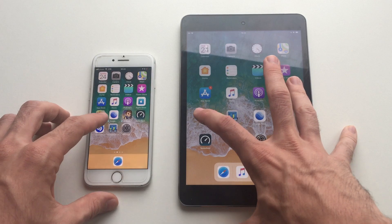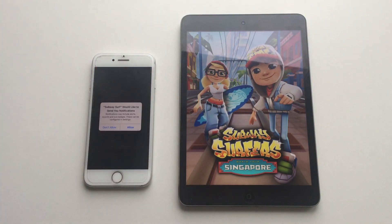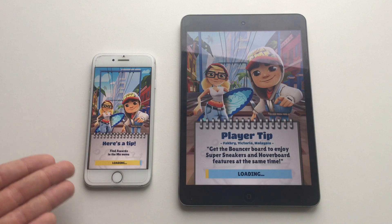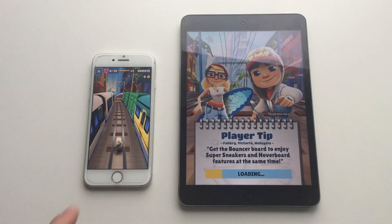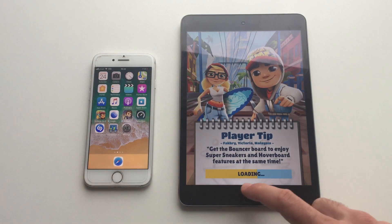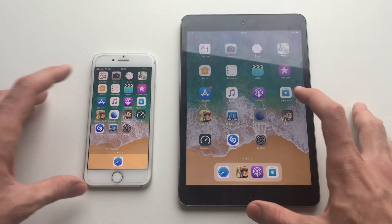The iPhone 7 literally smokes the iPad mini 2 when it comes to performance. Even loading apps on the iPhone 7 feels super fast compared to the iPad mini 2. For example, a game is already ready to play on the iPhone 7 while you're still waiting on the iPad mini 2. Leaving apps is also stuttery on the iPad mini 2.